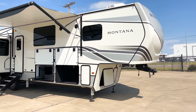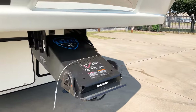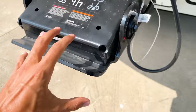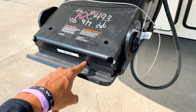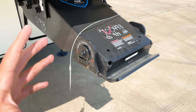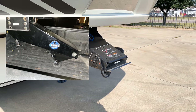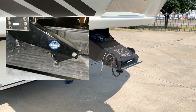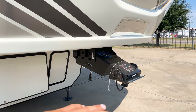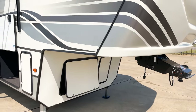Up front is the Rotoflex pin box, which comes standard and is rated to 19,000 pounds. It has a rubber gasket that absorbs chucking as you drive, pivoting back and forth. A lot of people have been going with the Reese Goose Box towing setup, which replaces this pin box and hooks onto a ball in the bed of your truck — I'll put a picture on screen showing what that looks like.